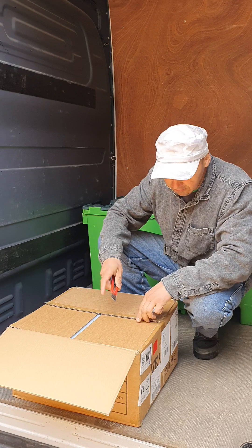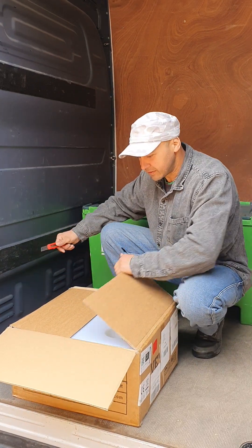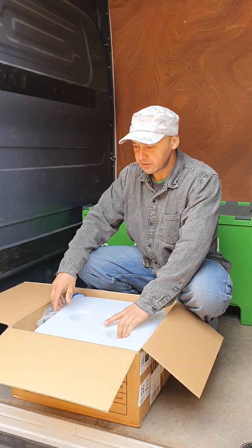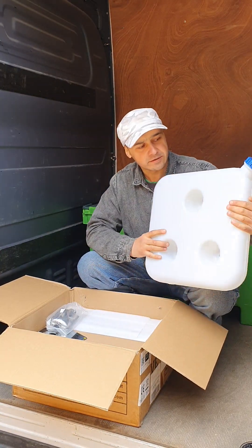And let's see what's inside this box. We have here the fuel tank — it looks like a fuel tank. 10 liters.